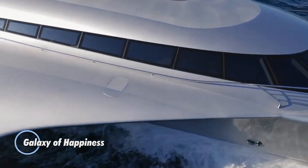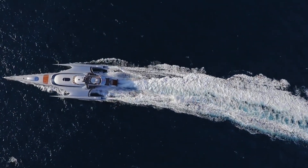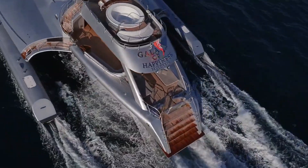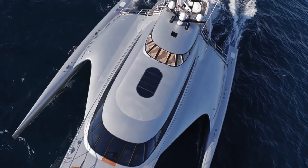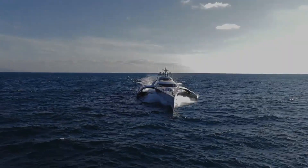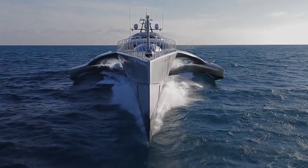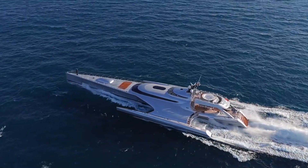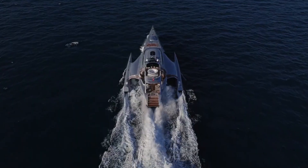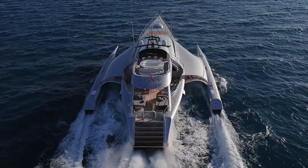The Galaxy of Happiness is a luxury yacht constructed by Latitude Yachts in 2016. This 53.32-meter trimaran is designed for high-speed, unique, and eco-friendly cruising. Powered by two diesel MTU engines each generating 2,600 horsepower, the yacht can reach a top speed of 30 knots and has a cruising speed of 24 knots. It boasts an impressive range of 2,300 nautical miles while consuming 40% less energy compared to traditional monohull boats. The interior features three luxurious suites accommodating up to six guests, along with a jacuzzi. The Galaxy of Happiness represents modern luxury combined with efficiency and environmental consciousness.